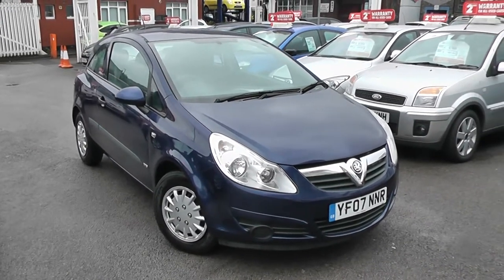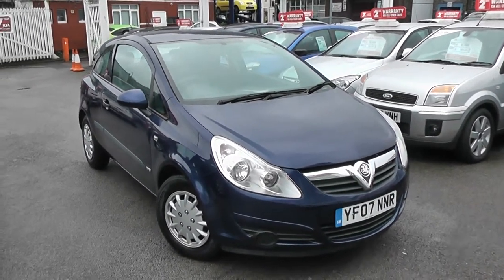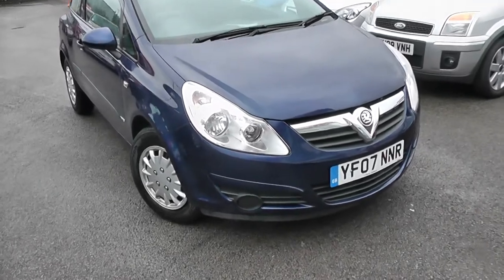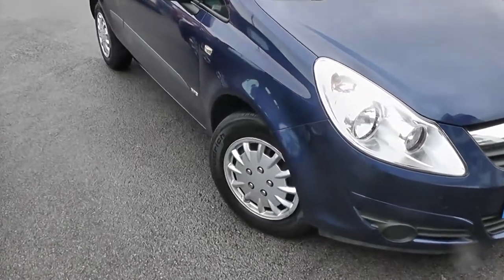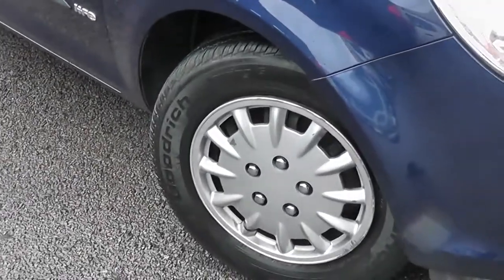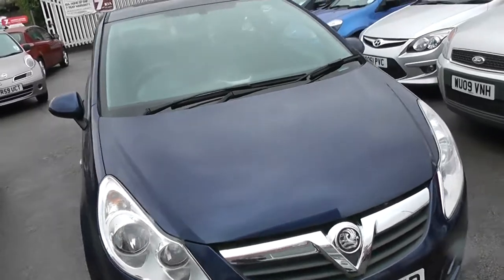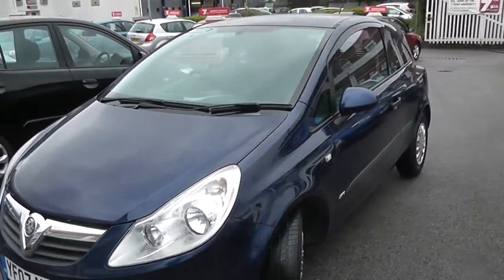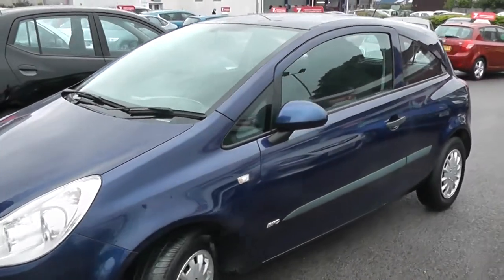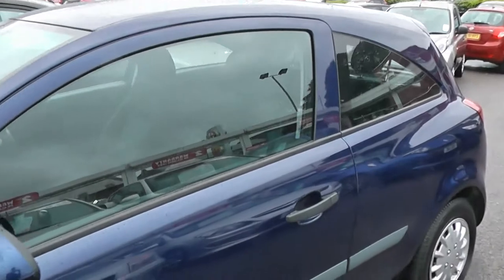Petrol, manual transmission, and it's finished in blue. As you'll be able to see, it's got colour-coded front bumpers and colour-coded wing mirrors. 14-inch steel wheels. Chrome strip on the front grille. There's no chips to the paintwork, no damage to the wheels. It's a perfect first car, it's a two-door.